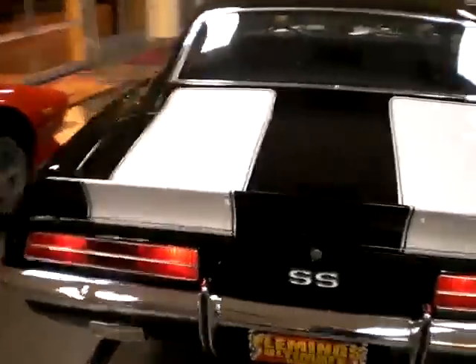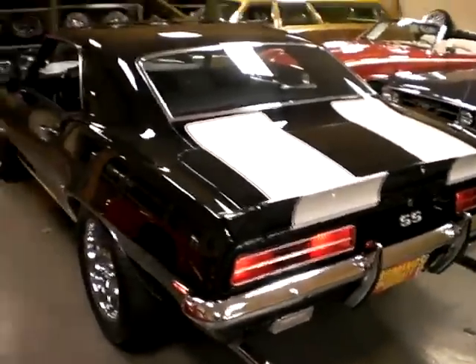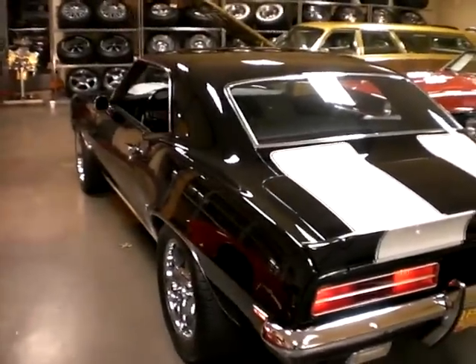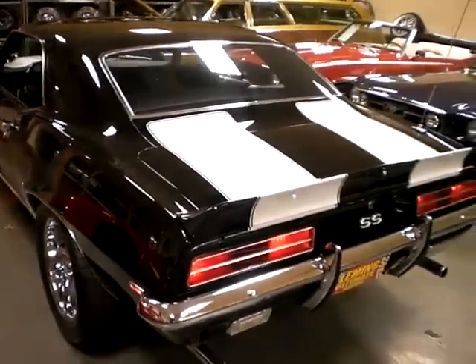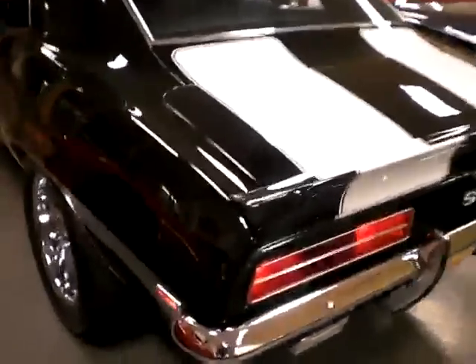This is not an X-code car. In 1969, for part of the year they included codes on the California tag to indicate different options the car would have had. But for a lot of the year they did not do the code thing in 1969, so it's hard to tell exactly what these cars were when they left the factory without the original build sheet. We don't have the original build sheet with this car, but it does have all of the Rally Sport equipment and has the SS trim.